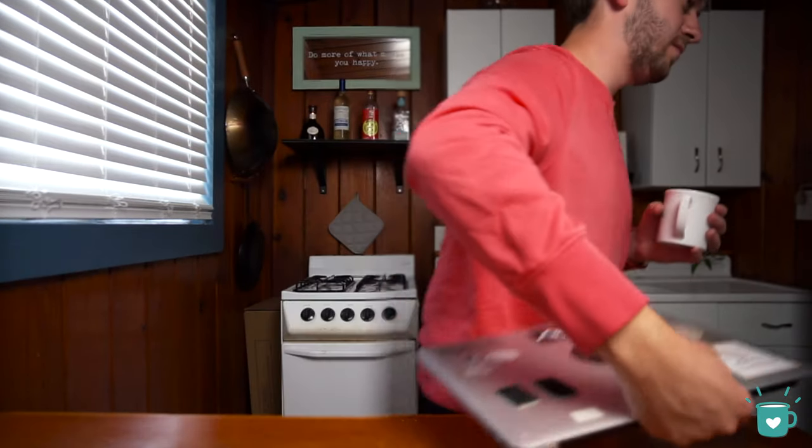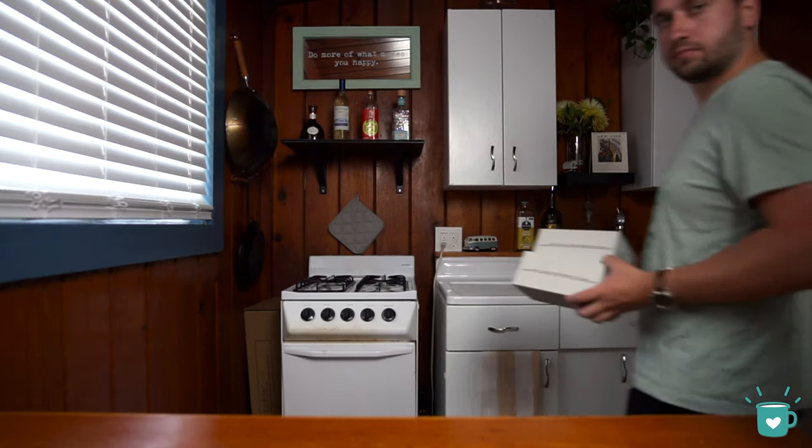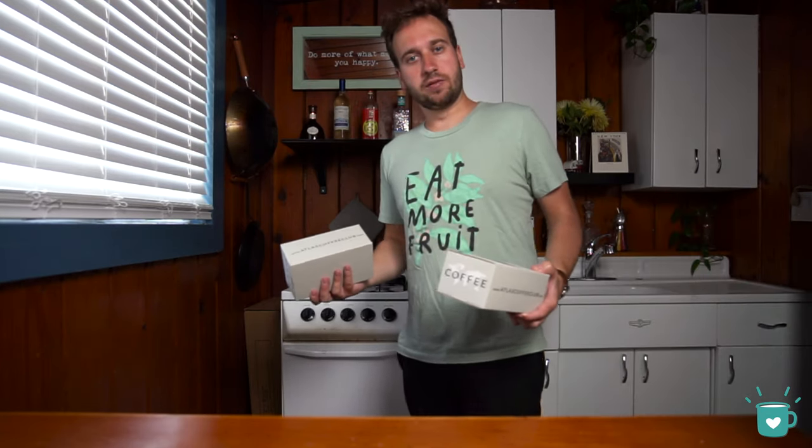My order is placed — that was quick! So we did purchase our own subscription to Atlas Coffee Club, but after we reached out to let them know we were making this video, they generously sent two more subscription boxes. So thank you very much, Atlas — let's take a look at what's inside.